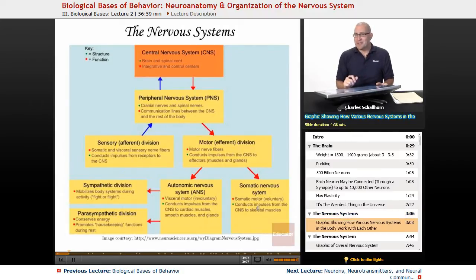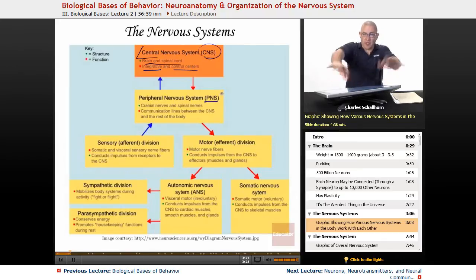When we're looking at the brain, we're looking at nervous systems. We've got the central nervous system — the CNS — which is the brain and the spinal cord. It integrates and controls everything else. Then there's the peripheral nervous system, which is all the other stuff that goes out to the rest of the body. You've also got your cranial nerves.